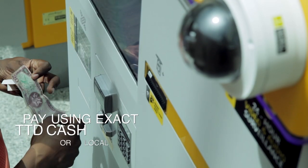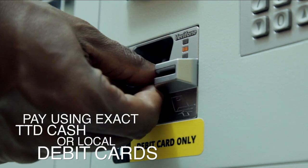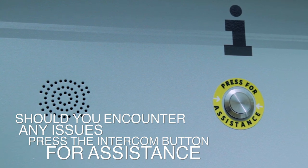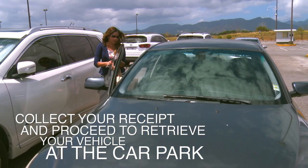You can pay using exact TT dollars cash or local debit cards. Should you encounter any issues, press the intercom button on any of the machines for assistance. Collect your receipt and proceed to retrieve your vehicle at the car park.